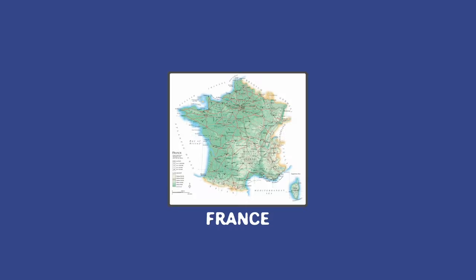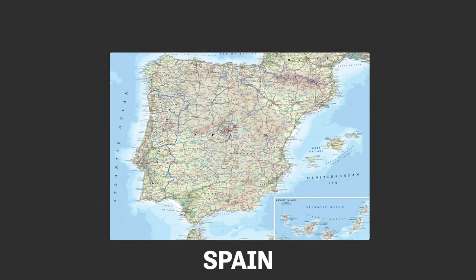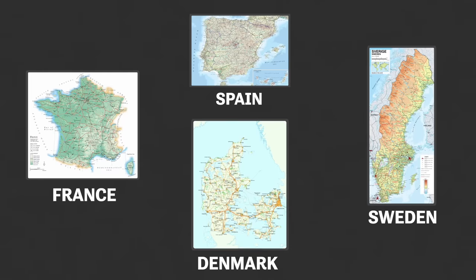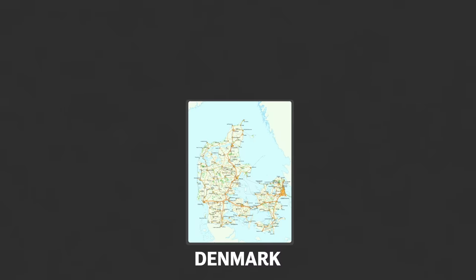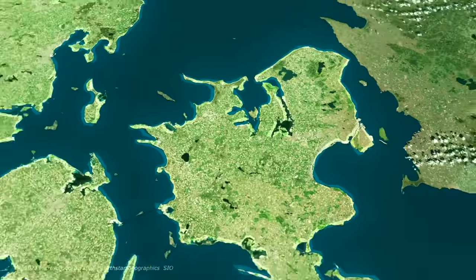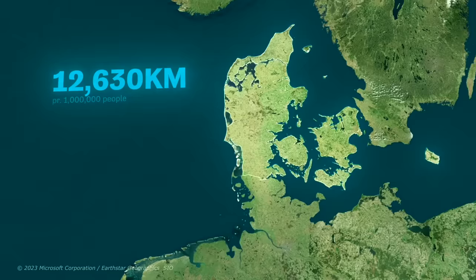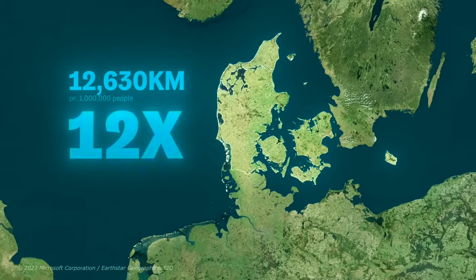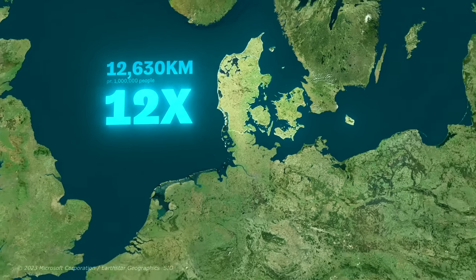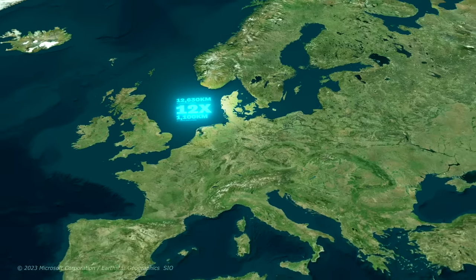This is a map of roads in Denmark and this is a map of roads in France, this is one of Sweden and this is one of Spain. As you can see, the density of roads in Denmark is considerably higher than in pretty much all other European countries relative to their populations. Just to give you the sense of scale, Denmark actually has 12,630 kilometers of roadways per 1 million inhabitants. This number is nearly 12 times larger than the European average of just 1,100 kilometers of road per 1 million people.